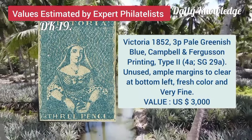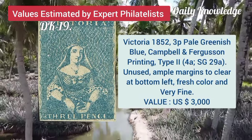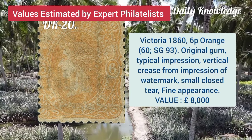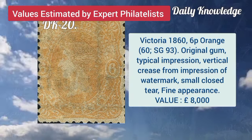Victoria, 1852, 3P, pale greenish blue, Campbell and Ferguson printing. Victoria, 1866, 6P, orange with original gum and typical impression.